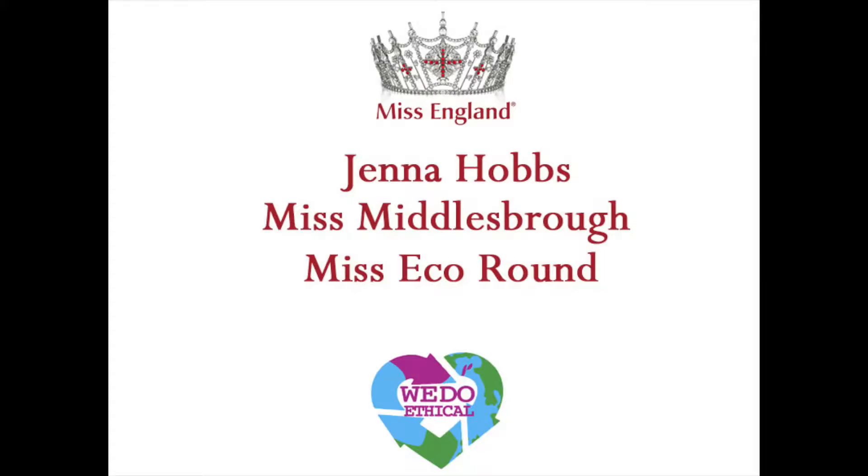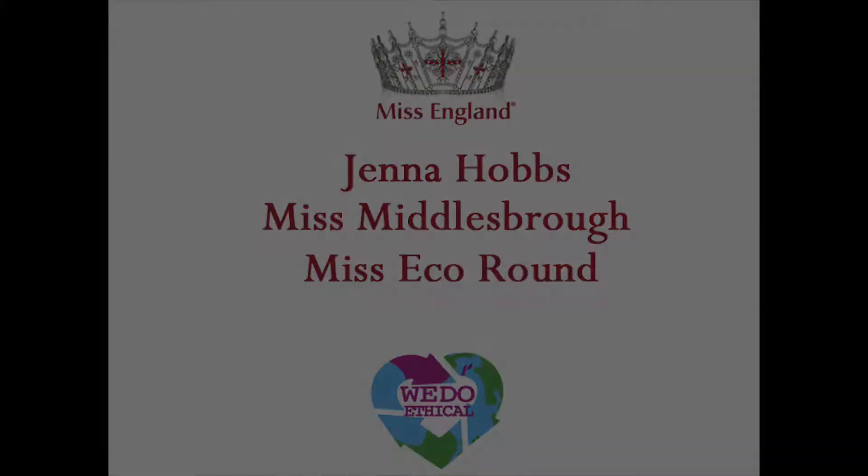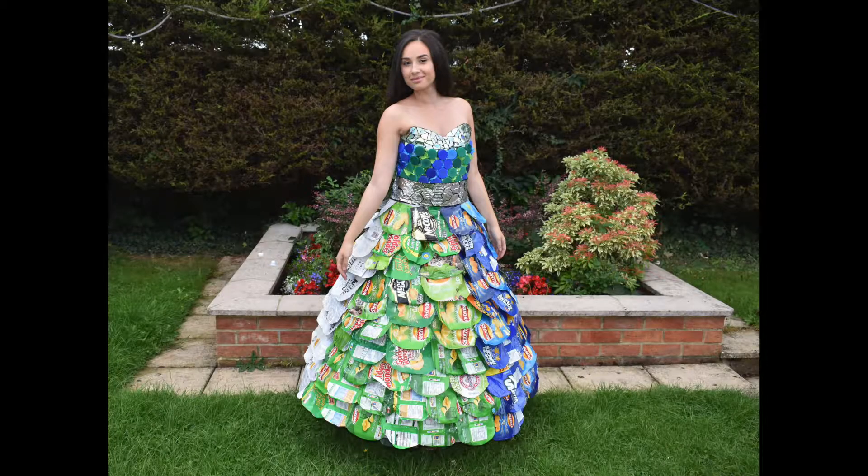Hello, my name is Jenna Hobbs and I am the reigning Miss Middlesbrough, and this is my entry for the Miss Eco competition sponsored by We Do Ethical Fashion.